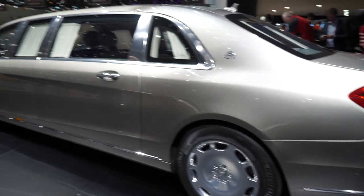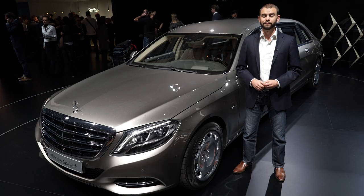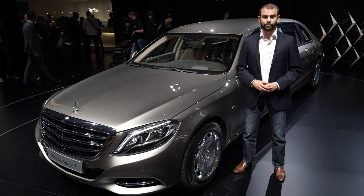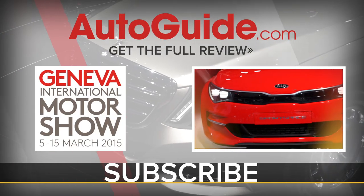Truth be told, you're probably never going to buy one of these and I'm sure as heck not going to either. But the fact of the matter is, there's a good chance that some of your tax dollars might work into buying one. So how much does it cost? Well, before the body armor, it starts at between $500,000 and $600,000.